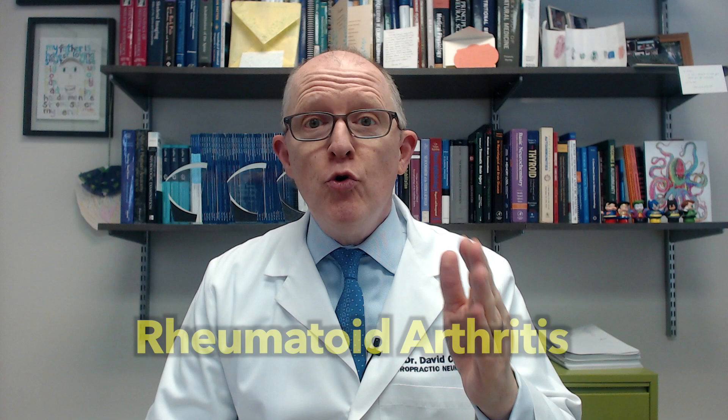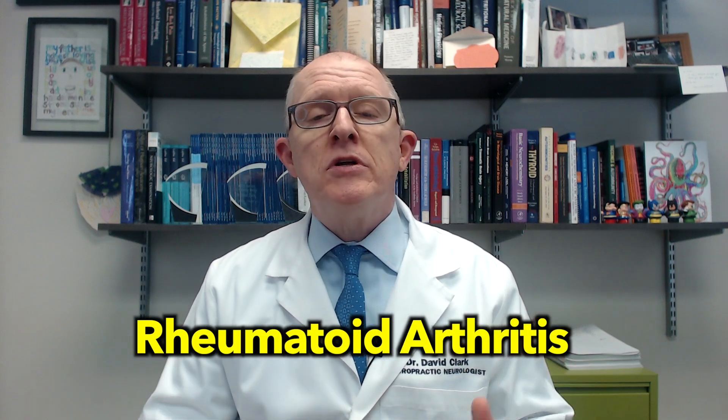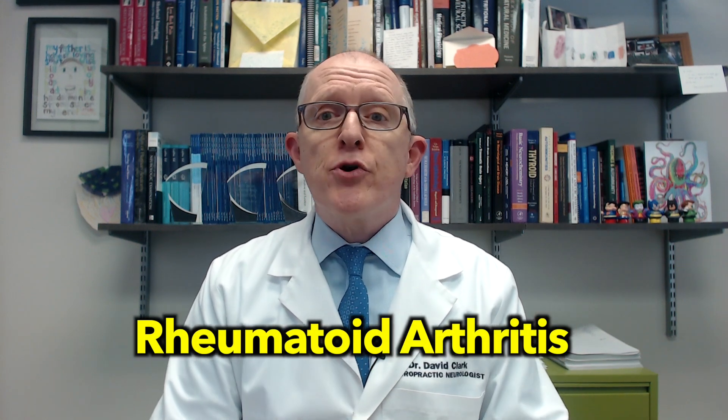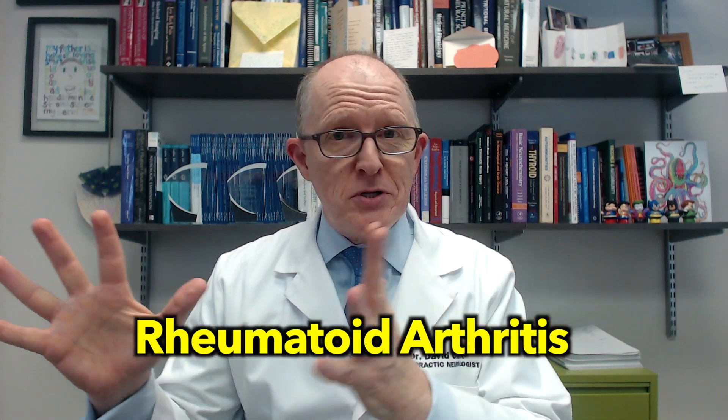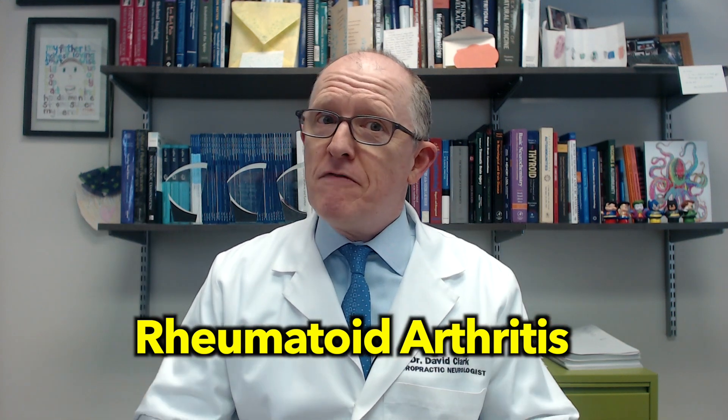Hashimoto's patients need to watch out for more autoimmune conditions. Believe it or not, if Hashimoto's wasn't bad enough, they're at risk for several other autoimmune conditions. Today we're going to be talking about rheumatoid arthritis — an autoimmune condition that attacks your joints and cartilage. If you have Hashimoto's and any of the symptoms I'm going to talk about today, this video will teach you how to be proactive, not reactive.